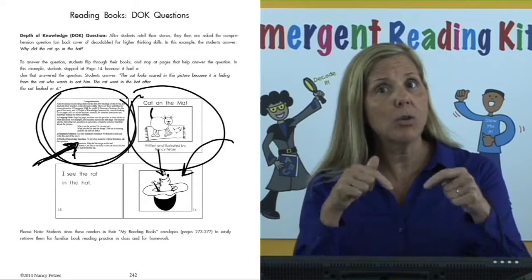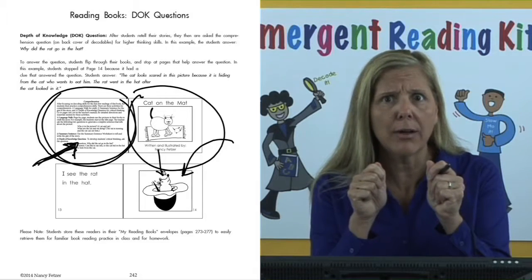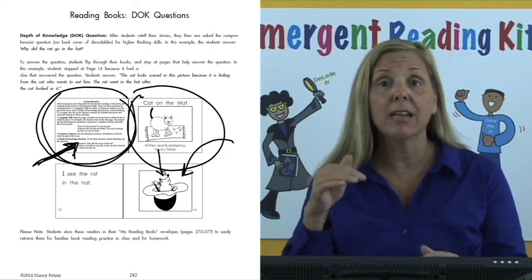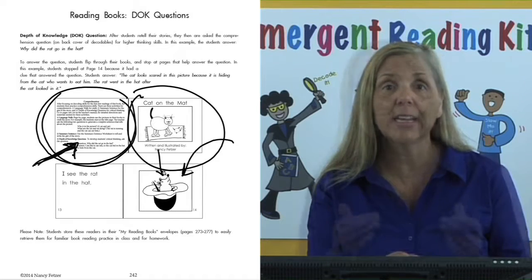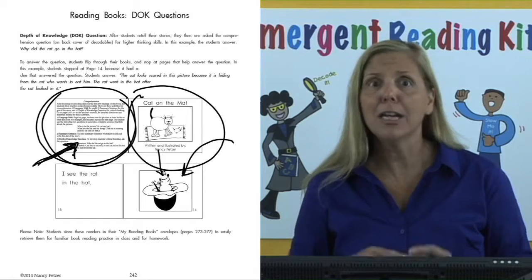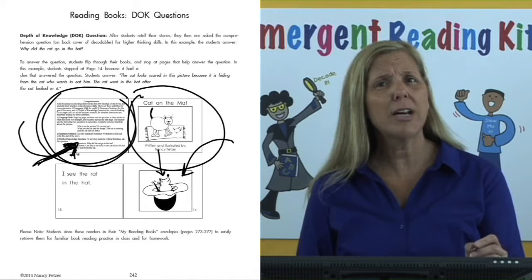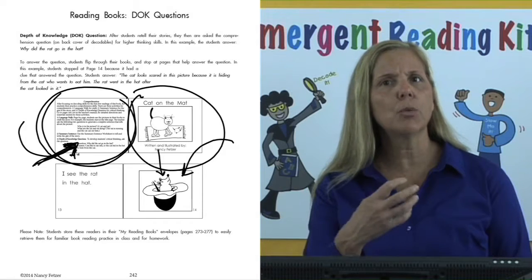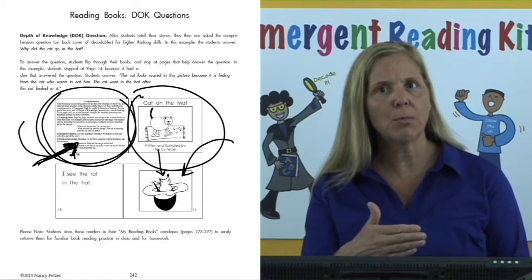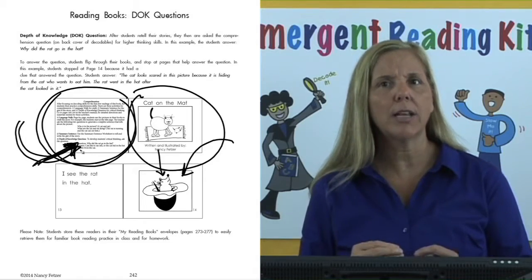Why did the rat go in the hat in this story? As the students act scared: how does he feel? Scared. So why did he go in there? Because it's a big hat and if he goes in there, he can hide — the cat can't get him, can't eat him. So that was a smart rat — even though he was scared, he was able to figure out how to save himself. The DOK question was asked after all of the retelling and the summary sentence so that students understood exactly what the book was about, and then we use the DOK question to kick the thinking up to a higher level.